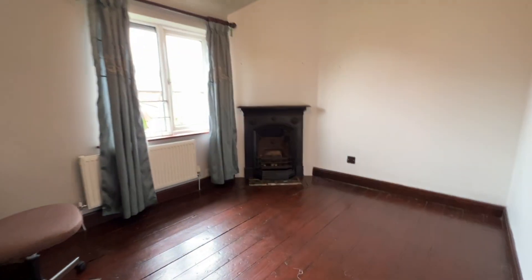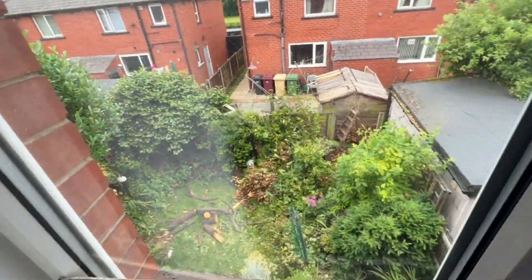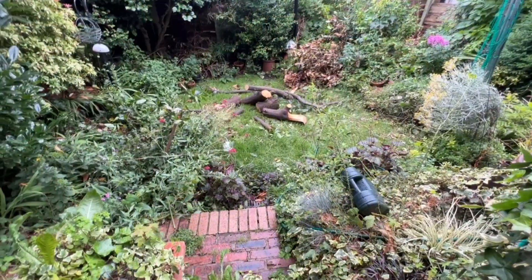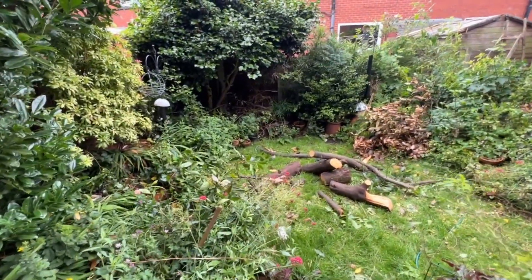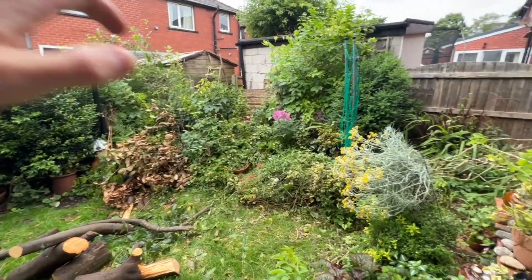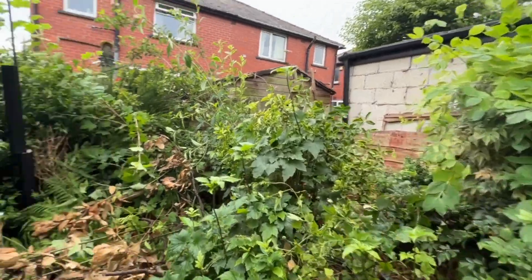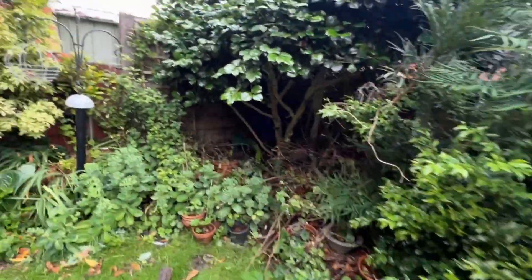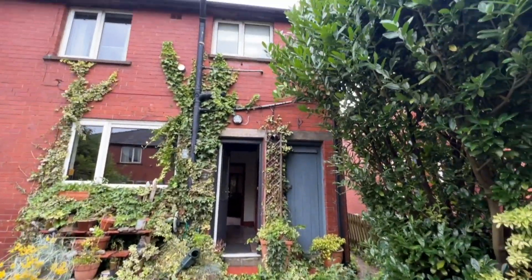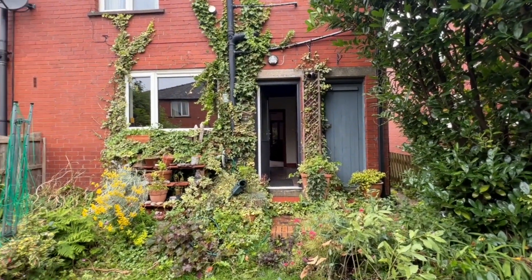So three bedrooms and the bathroom up here. We'll pop outside and have a look at the rear garden. Stepping out from the kitchen door, you can see it is laid to lawns — perhaps a little bit overgrown at the moment — but there's a nice perimeter of mature shrubs and trees which add to the privacy, along with external storage space as well.